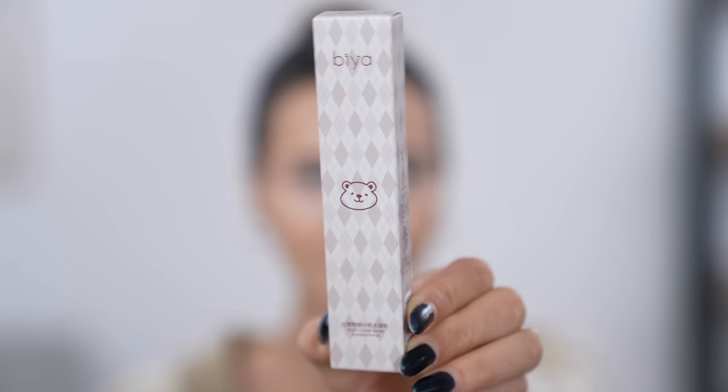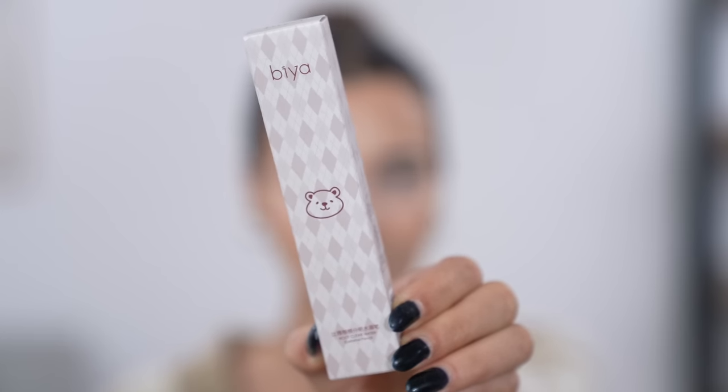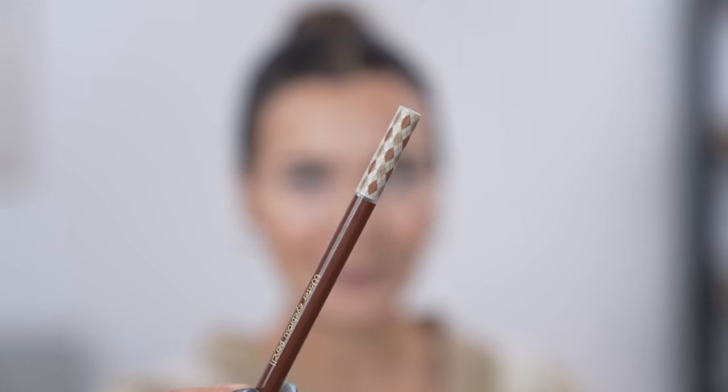The very first product we're going to be trying out is this eyebrow product. In the picture on AliExpress it looked really promising — the strokes looked so realistic and it seems like a watery-based eyebrow product. It was $2.99 and the packaging is so freaking cute, it's got a tiny little teddy bear on it. It's from a brand called Bia. I've just run out of my current eyebrow product so I really hope this is going to be the one. It's really cute — it's got the same packaging on the cap as it did on the box!